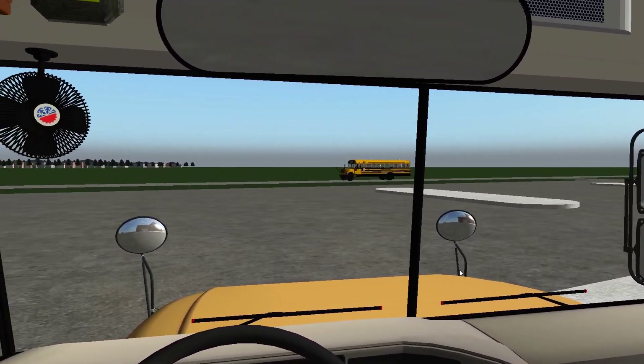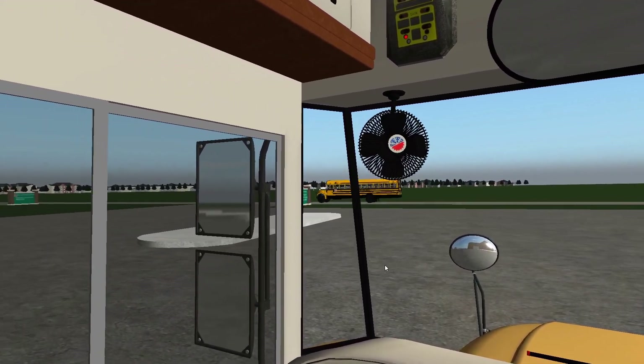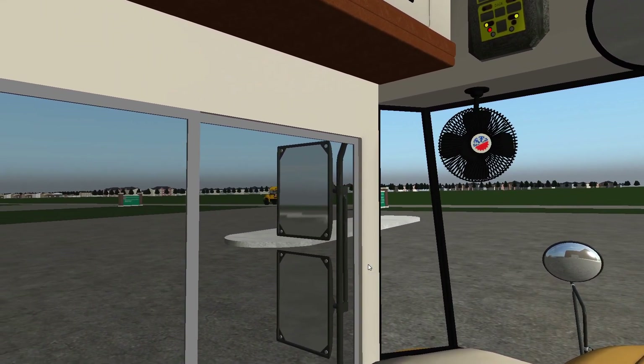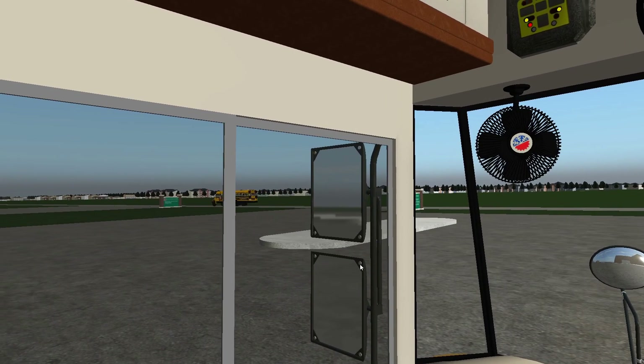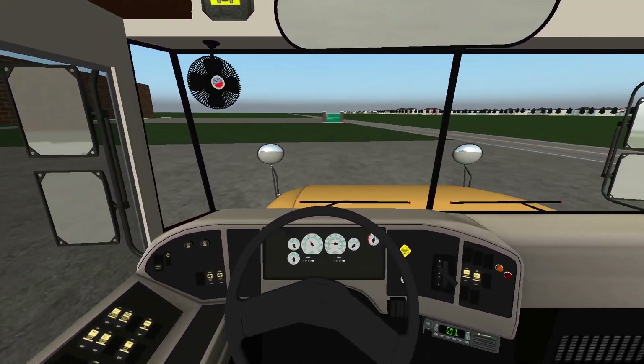Would you look at what's going by there — old Hastings bus 17. That's a 2000 Bluebird International 3800 — bus 17. Camden's favorite bus! But anyway, it's time to go now, so we'll go ahead and pull on out of here.